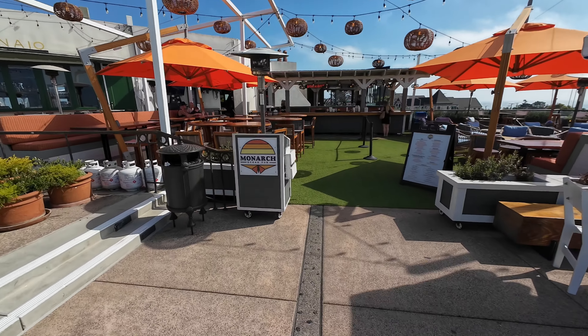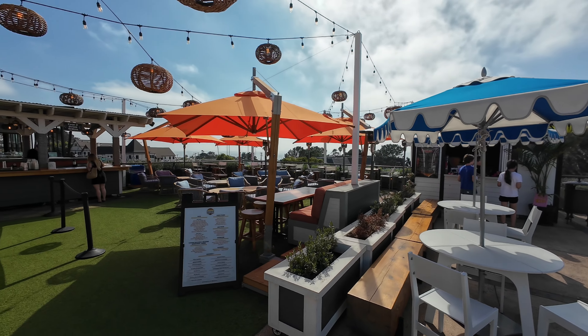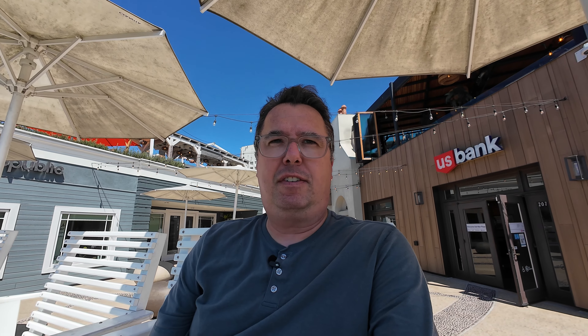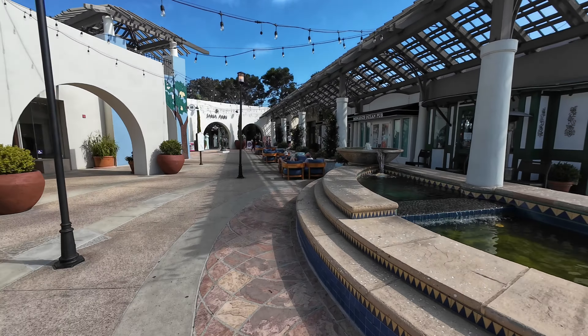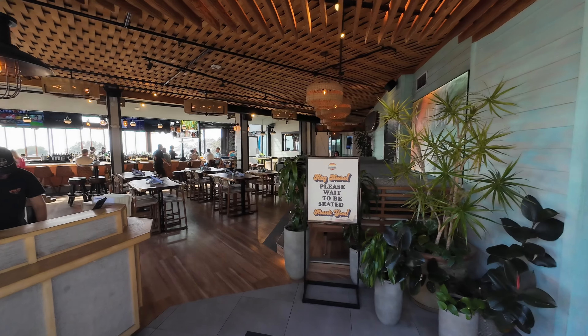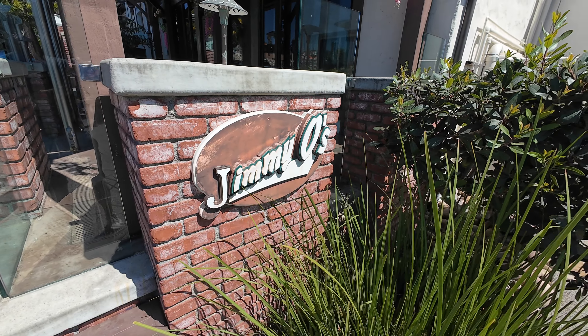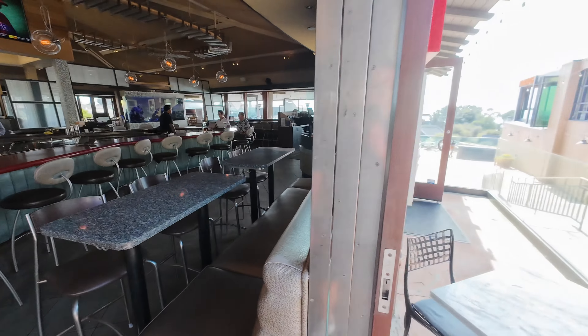Monarch Ocean Pub is my favorite spot in Del Mar. The atmosphere is just as important as the food, and Monarch does both perfectly. One thing about Del Mar in general — it doesn't have a huge nightlife. Once 9:30 or 10 o'clock comes around, it gets pretty quiet. This shopping center is probably the one exception, along with Jimmy O's just down the street, which is probably the one pub they actually have in Del Mar. So if you like to go to bed by 10 or 10:30 like I do, this might be a good place for you.